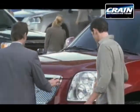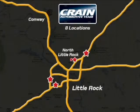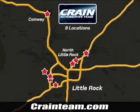Visit us anytime at Craneteam.com. Go, go, go — the Crane Team's got them! Craneteam.com.